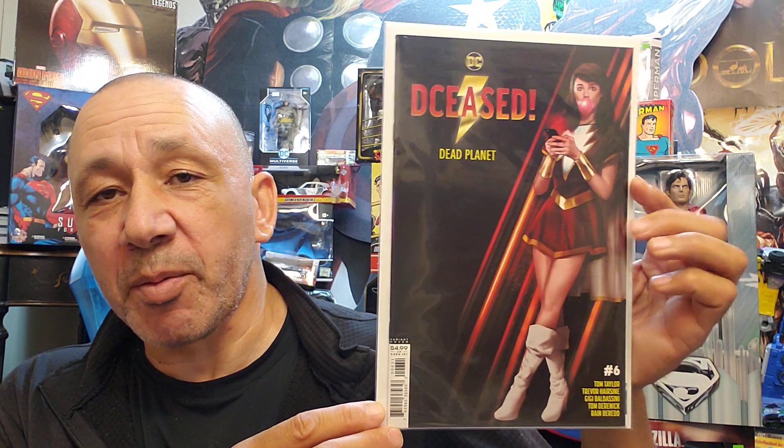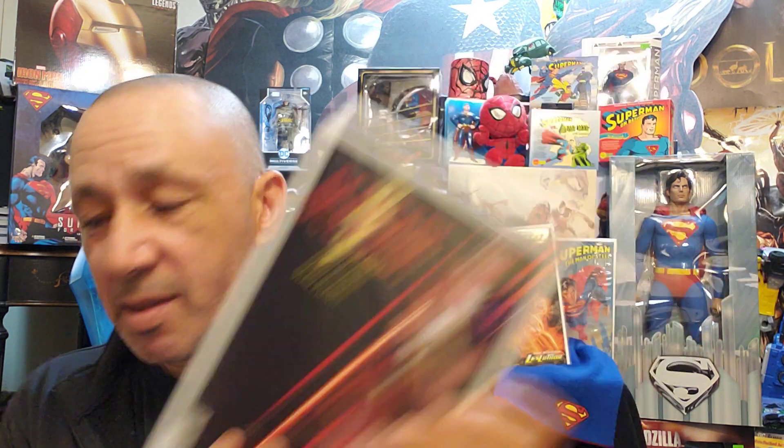This was cool too, because this is like a parody of Captain Marvel. This is Deceased Dead Planet number six with Mary Marvel — like when Captain Marvel did that pose in the movie poster. Then we have the Dark Side War, Justice League: The Dark Side War, Lex Luthor number one.